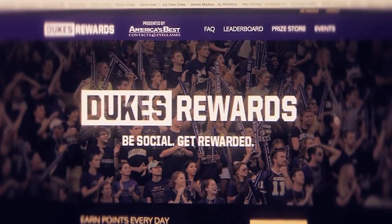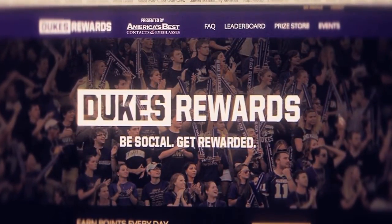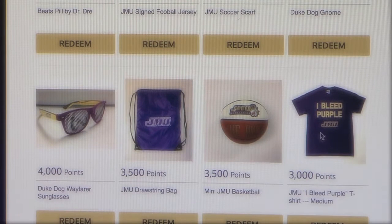Check out the new and improved Student Dukes Rewards program here at JMU. Through a few small steps, you can earn great rewards.